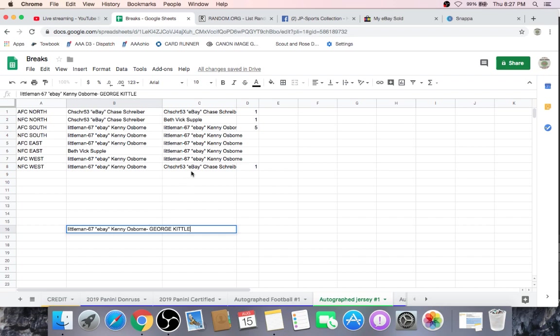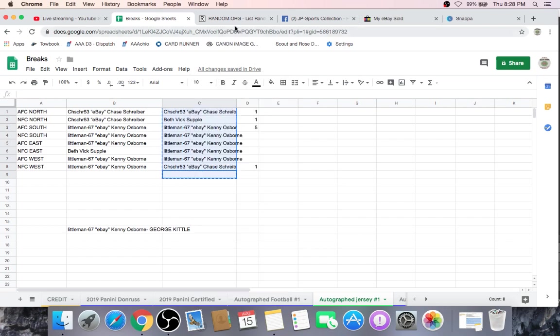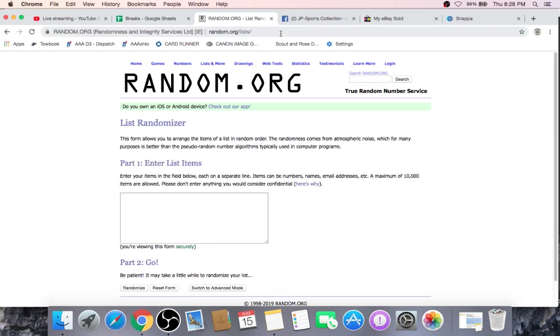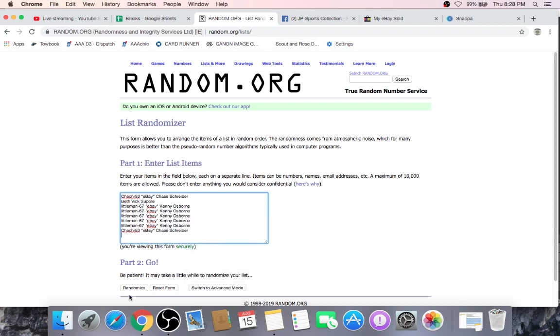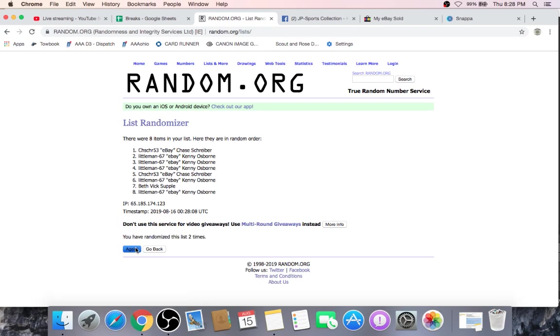Pearson's going to take some pictures and put that on our Instagram. If you're not a follower on Instagram, it's JPSCollection7 — look us up. We're going to take everybody's name one more time, head back over to random.org, and randomize five times. Whoever is at the number one spot is going to get a free entry.